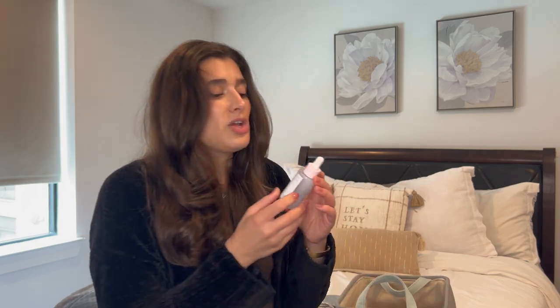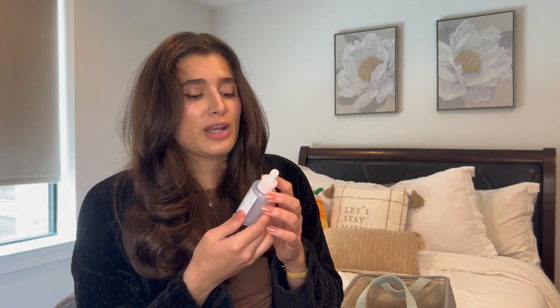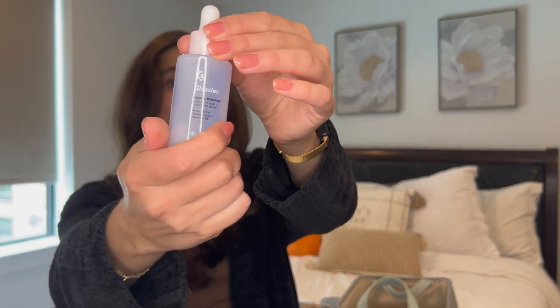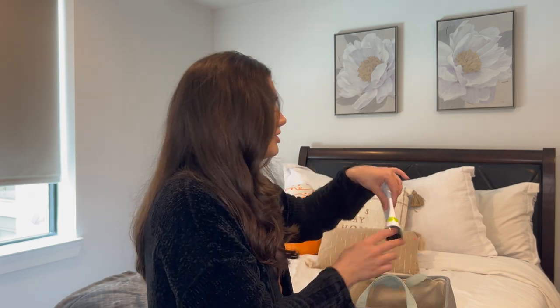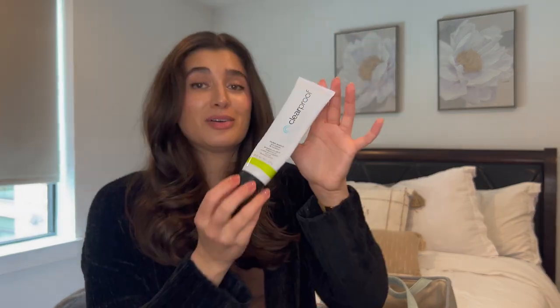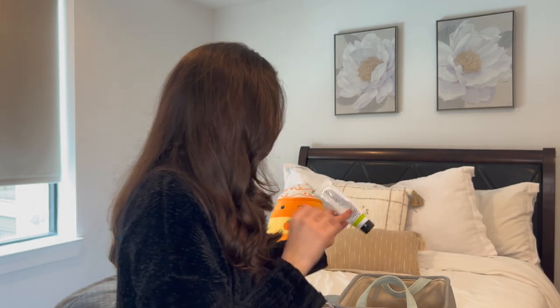A couple of skincare items: I finished off the Glossier Super Balance Hyaluronic Acid Serum. It was really good — it felt great on the skin. I'm not sure it did a lot, but it definitely kept my skin feeling moisturized. I'd pick it up again at TJ Maxx, but I'm not going to order from Glossier. I also finished off a Mary Kay Clear Proof Cleanser — I love this stuff. Ryan and I go through it like water.